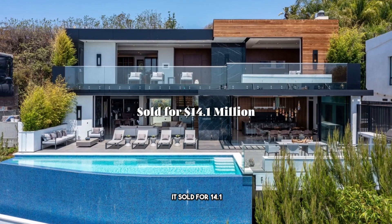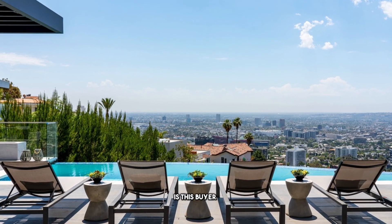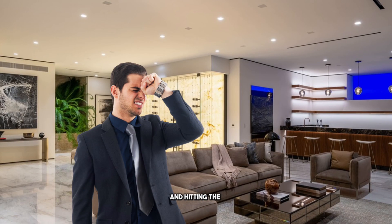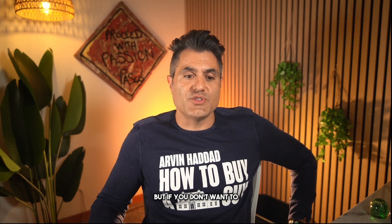The number one thing I don't like about this property is the fact that it sold for 14.1 million not too long ago. You might ask yourself: is this buyer having buyer's remorse because they're not following the channel or using ZipSmart? I'm speculating, but I'm going to say yes — it could be many different reasons.